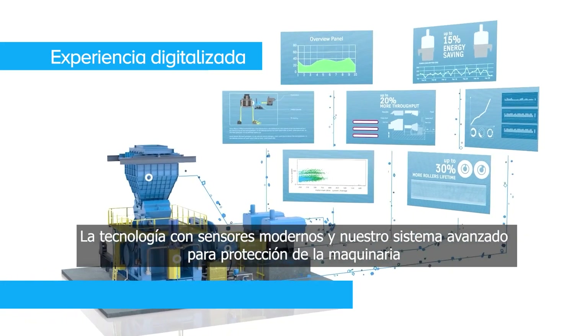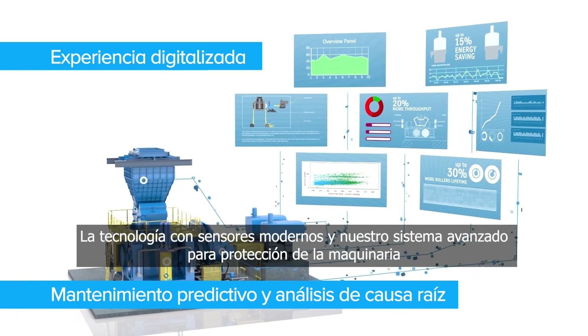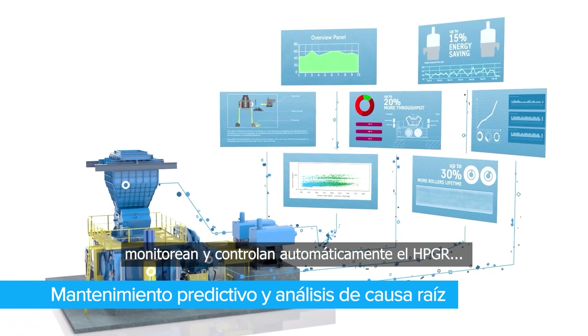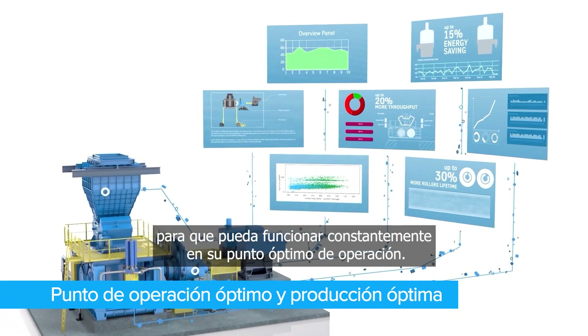Modern sensor technology and our advanced machine protection system automatically monitor and control the HPGR, so it can constantly run at the optimal operating point.